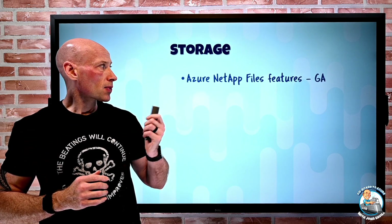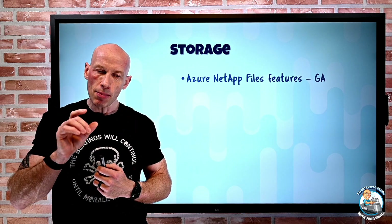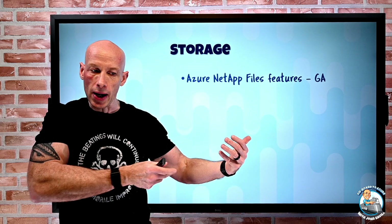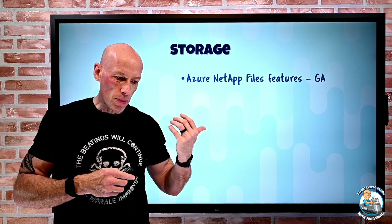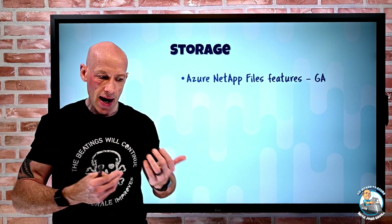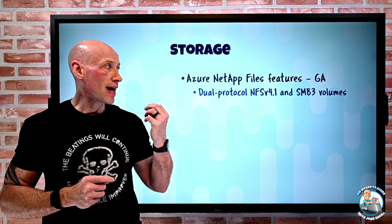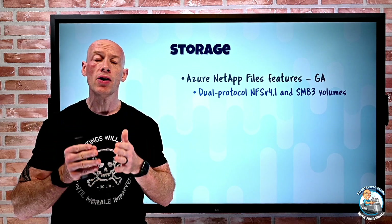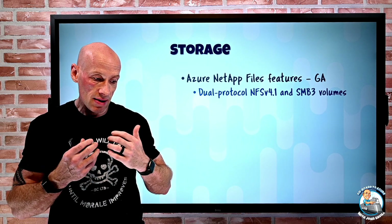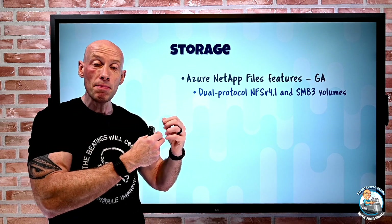On the storage side, Azure NetApp Files has a number of new features that have gone GA. Azure NetApp Files is an Azure first-party service built on NetApp hardware that provides very high performance options integrating into your virtual network, accessible using SMB and NFS. It now has dual protocol — NFS and SMB volumes — so a single volume I create can use NFS 4.1 and SMB, or NFS 3 and SMB; I can use both NFS and SMB to the same volume.